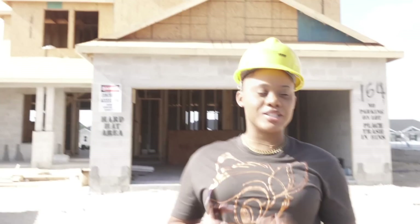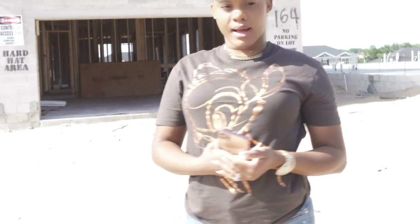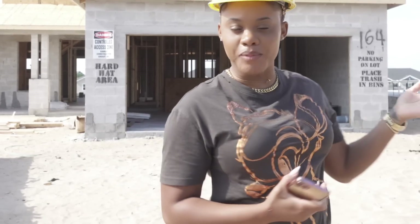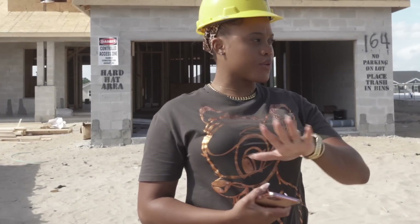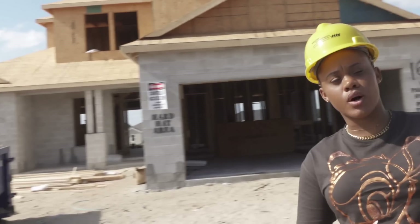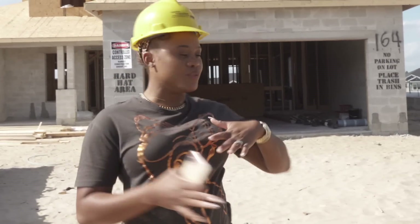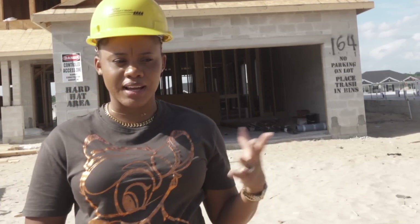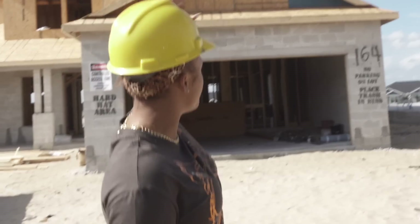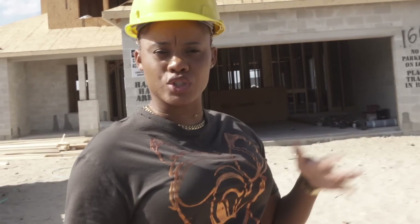Welcome back to another video. As you guys can see, I got my hard hat on. We're at the property again and we're just going to give you guys a run through of this beautiful home that we're building from scratch. The roof is now on, which is great because it's almost hurricane season. We're gonna go inside and show you around.